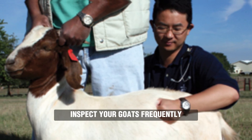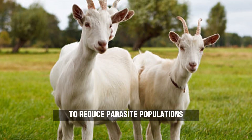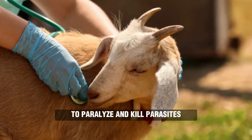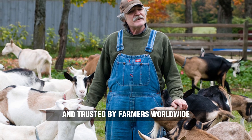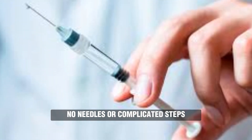Prevention is key. Regular checks: inspect your goats frequently, especially during high-risk seasons. Clean living spaces: keep bedding dry and clean to reduce parasite populations. Eprenix stands out because it's fast-acting — starts working immediately to paralyze and kill parasites — safe and reliable, backed by veterinary science and trusted by farmers worldwide, and easy to apply: simply pour along the spine, no needles or complicated steps.